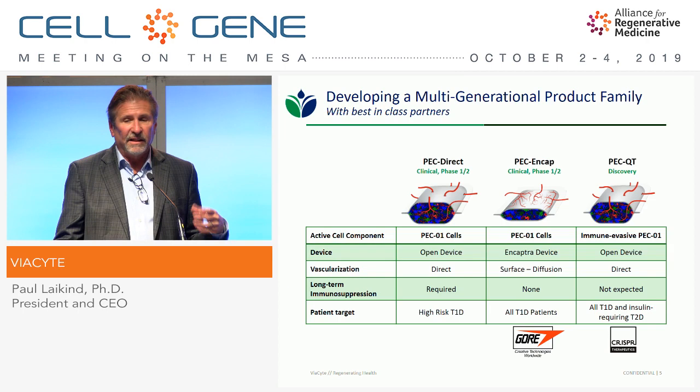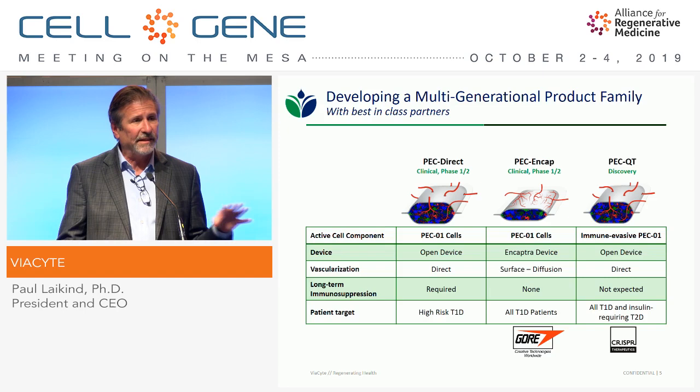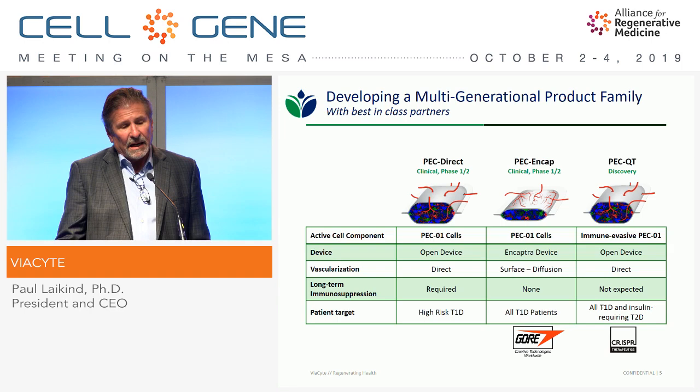PecNCAP is challenging — you have to avoid too much fibrosis that can interfere with the vascularization needed for diffusion across the membrane. And our more recent program is PEC-QT, a really exciting project we're doing with CRISPR Therapeutics where we're making the cells immune-evasive.